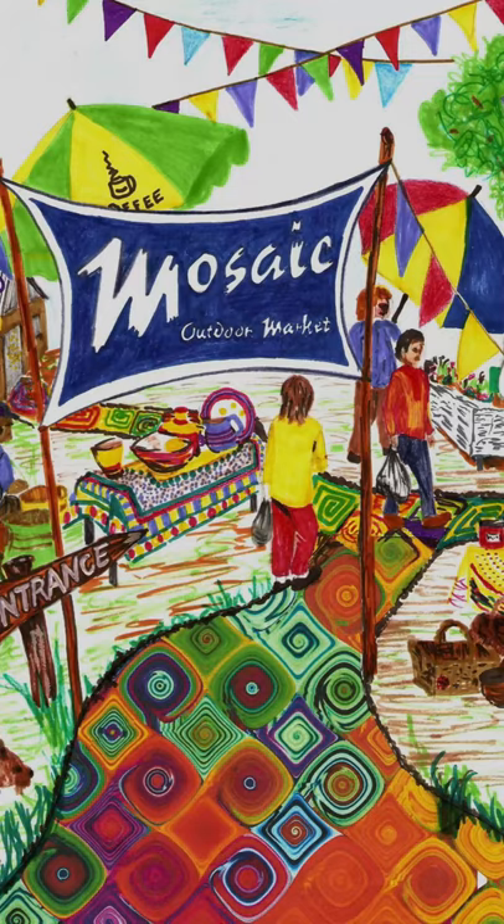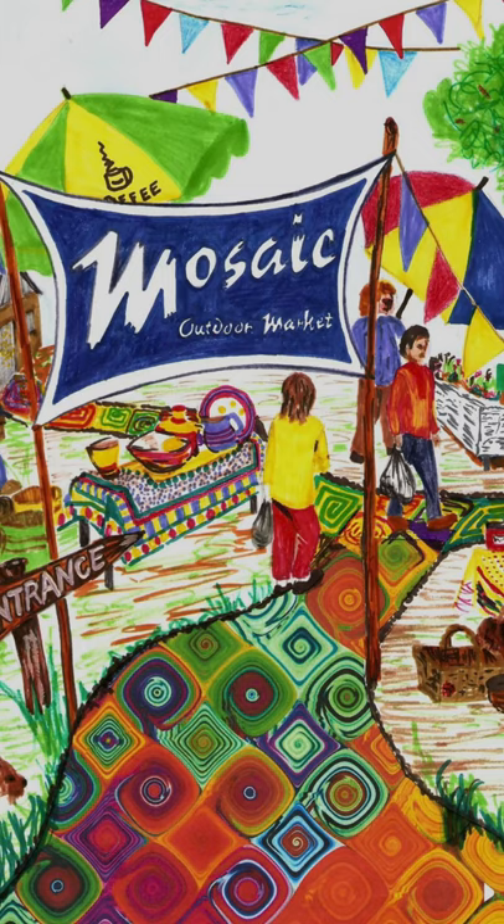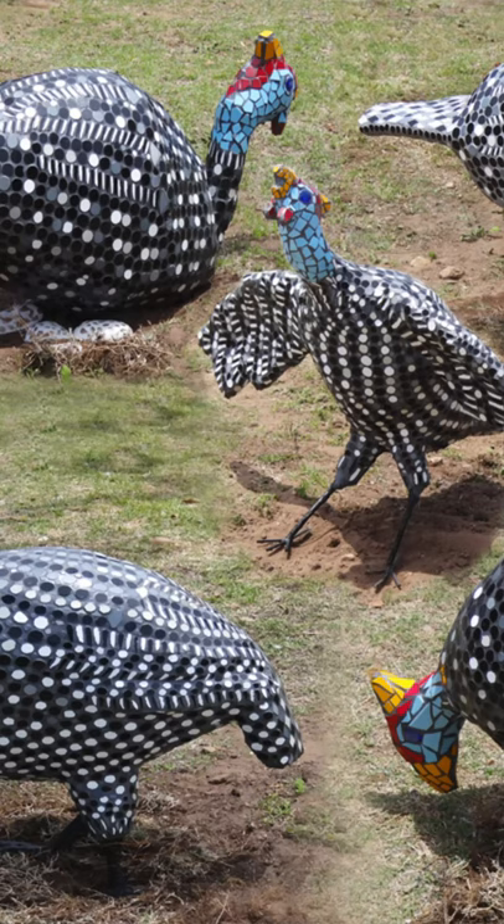Hello friends from near and far. Welcome to Sagefield. I'm Jackie, the driver of the Sagefield Community Mosaic Tourism Initiative. As we explore Sagefield together, the mosaic town in Africa, you will enjoy a locals view.